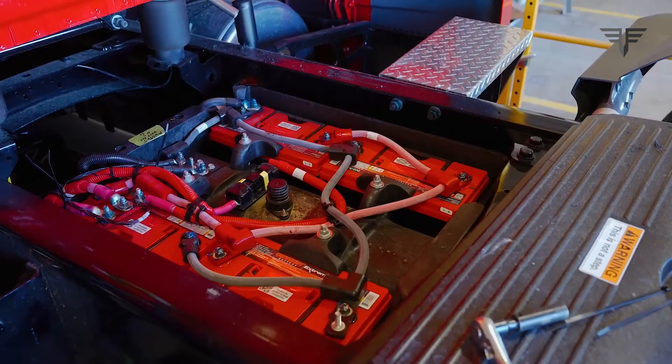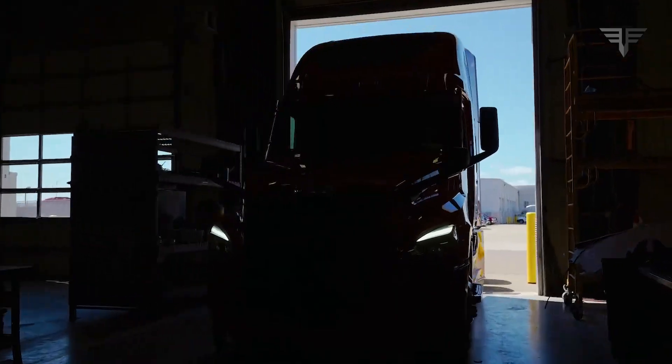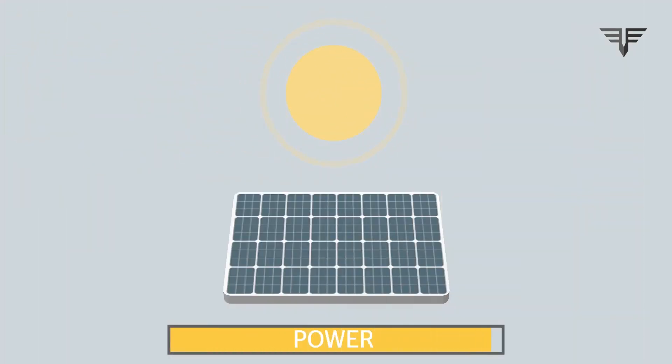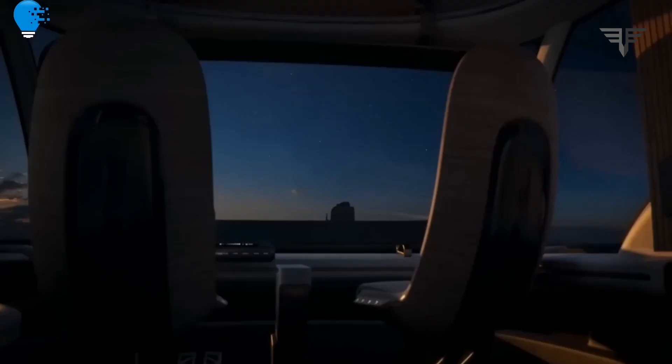But does this solar-powered truck have the practicality and efficiency needed for real-world use? According to Scania, the solar panels on the truck can generate enough electricity to power the truck's auxiliary systems, like air conditioning and lighting. Any excess energy can be stored in the batteries for use during nighttime or on cloudy days.